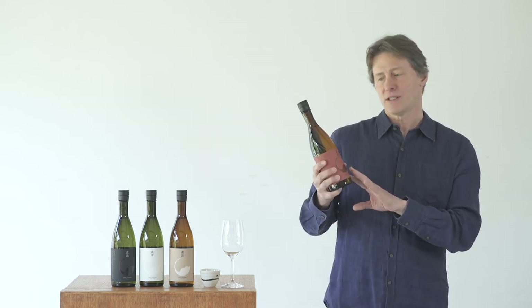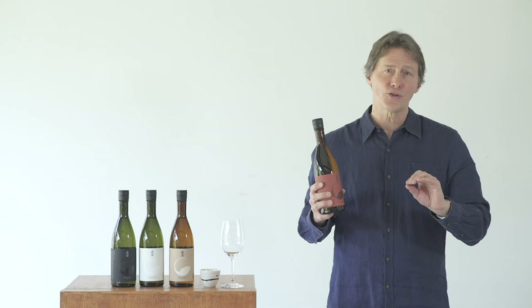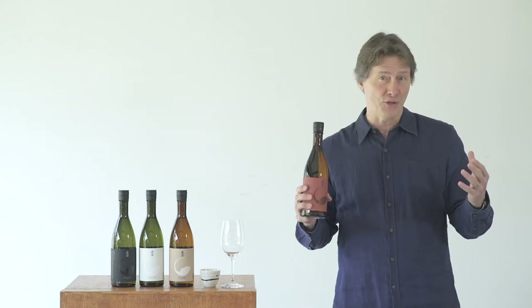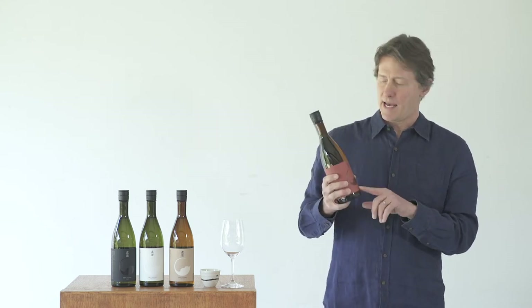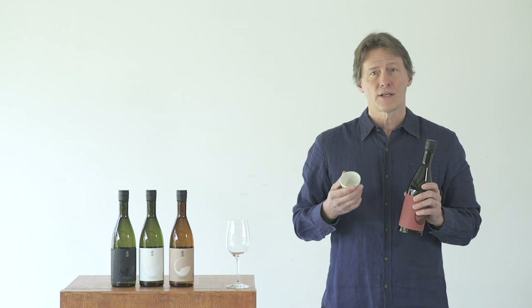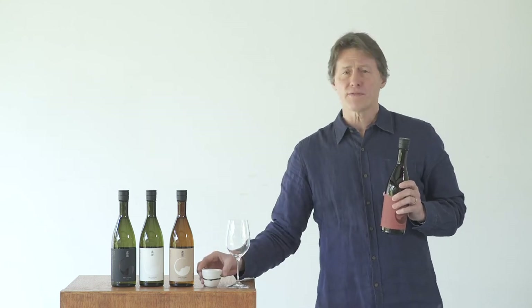All of these characteristics mean that this sake has great complexity, so you can pair it with heavier, stronger foods. You can go with barbecued ribs or roasted chicken and roasted vegetables. It's a great sake, and although you can have it chilled, I would recommend having Aka warmed up in a nice cup — about 45°C, which is about 110 Fahrenheit.